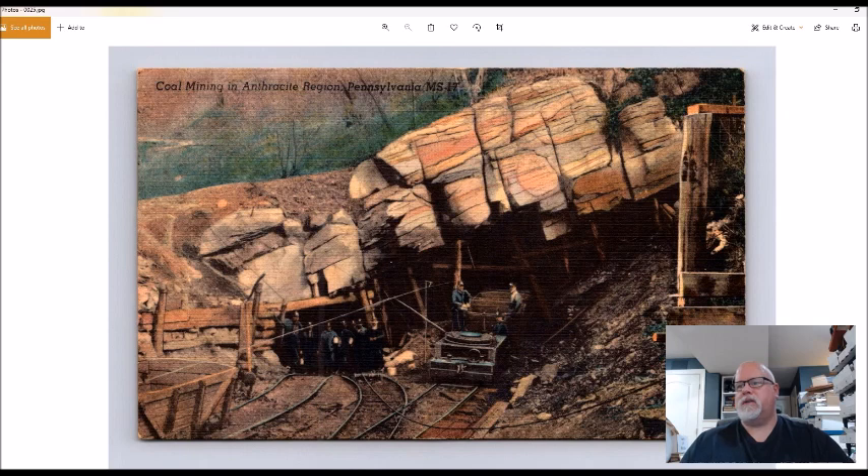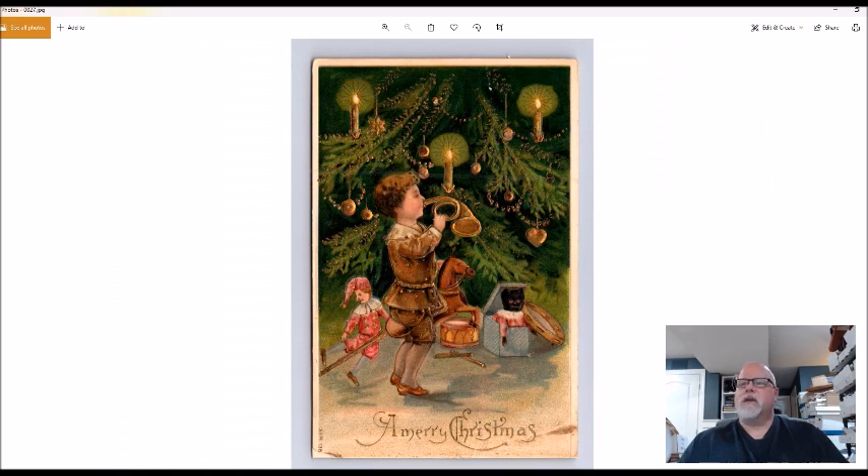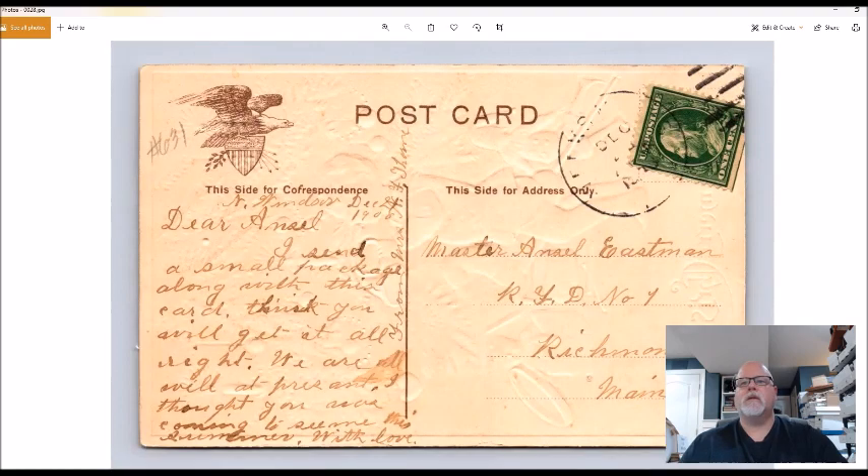This is a coal mine in Pennsylvania — I always pick up coal mine stuff, especially for 50 cents. Probably a ten to fifteen dollar postcard. Here's a Christmas card — it's embossed with gold gilt, doesn't scan well, probably six or seven dollars. And here's a kid with a Saint Bernard. It looks much better in person than on the scan. People buy it because of the Saint Bernard. See these white specks? That's paper from the back of another card — a little dab of water and it'll rub right off without damage.